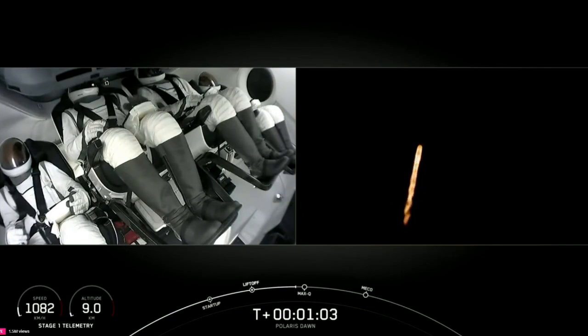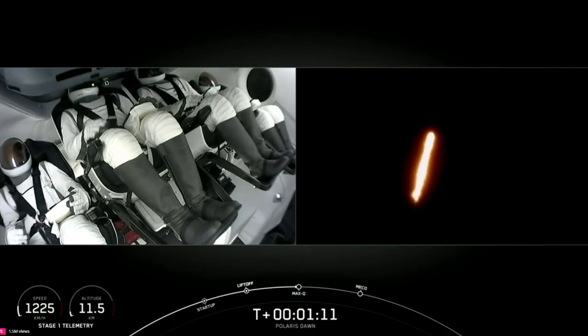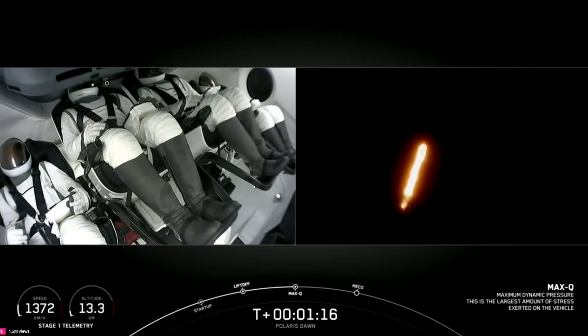And there on the left side, we've got the Polaris Dawn crew. Thumbs up from the pilot on the left side there. Max-Q. We're throttled back up to power.